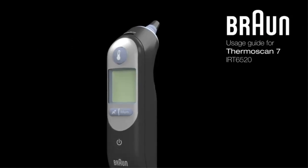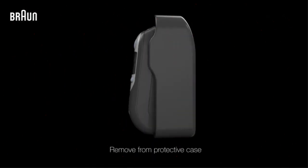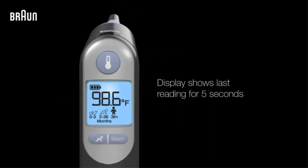Reliable results — get quick, reliable results with the Braun Thermoscan 7 digital thermometer. This ear thermometer uses age precision technology for age-adjustable fever guidance and a color-coded display for easy interpretation of the results.